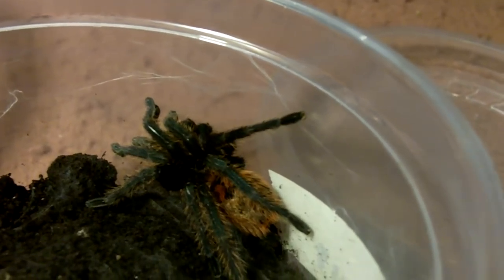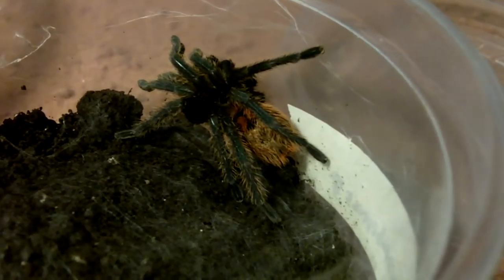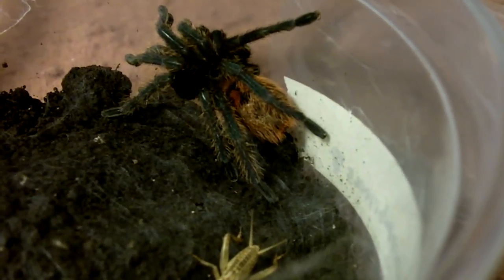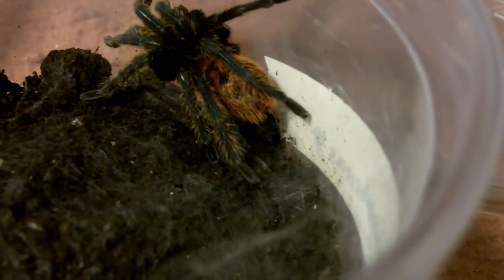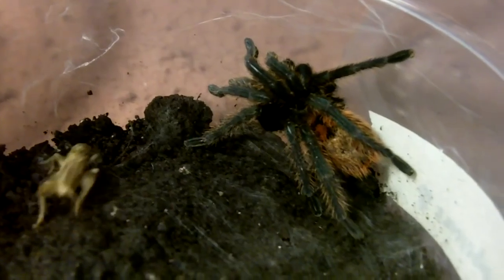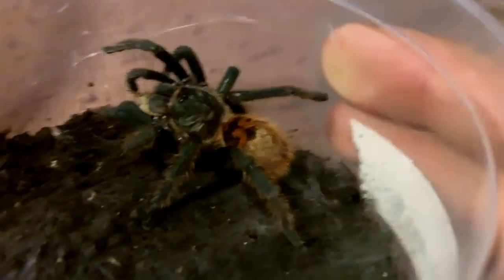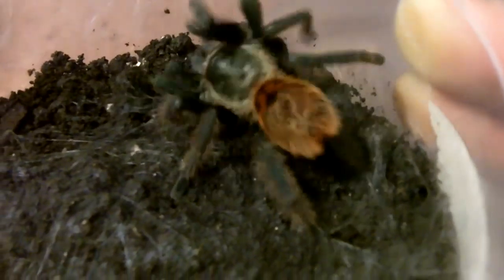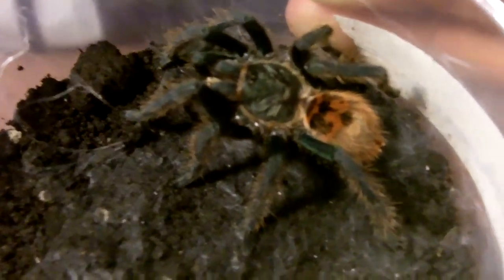Next up is a two-and-a-half inch female Green Bottle Blue, Chromatopelma cyanopubescens. There you can vaguely see the blue coloration — she's very young and a heavy webber.